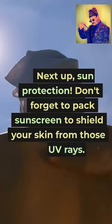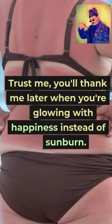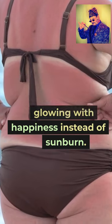Next up, sun protection. Don't forget to pack sunscreen to shield your skin from those UV rays. Trust me, you'll thank me later when you're glowing with happiness instead of sunburn.